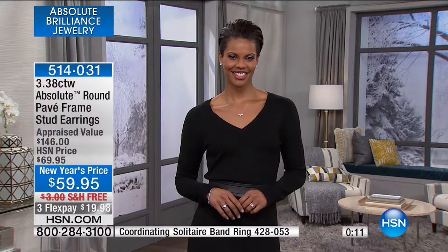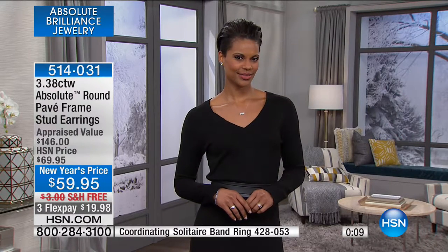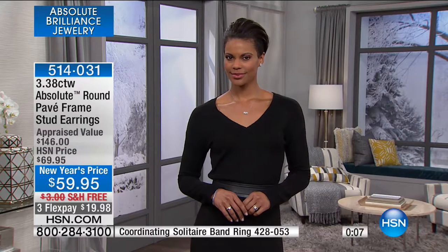Item number 514-031. I will let you know when they are all completely sold out.